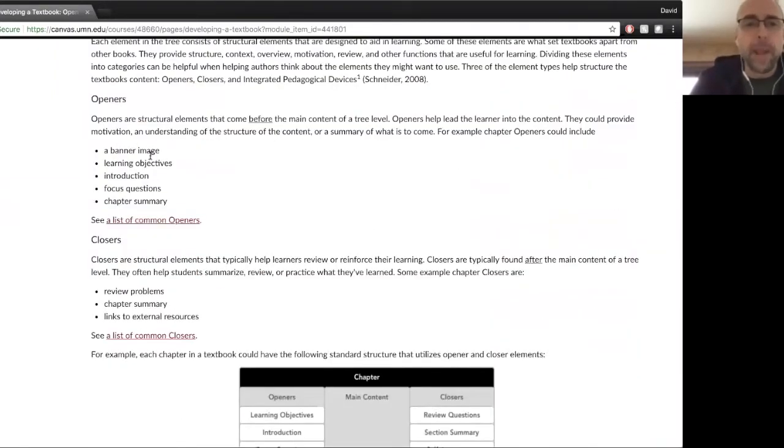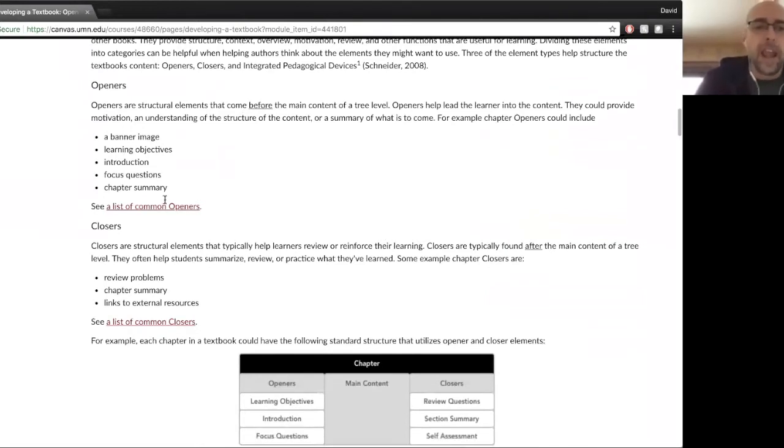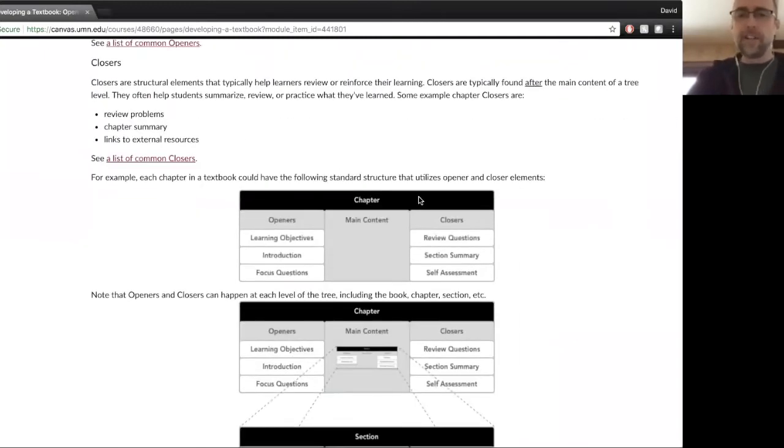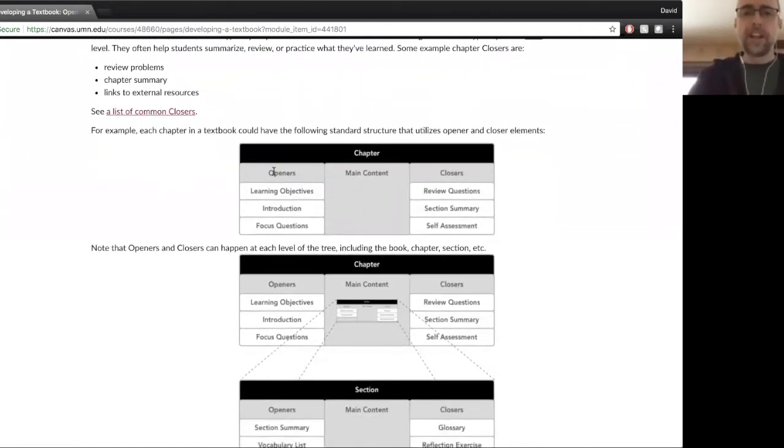Openers can include a banner image, learning objectives, an introduction, focus questions, and a chapter summary. There's a link to another page with a list of these structural elements. Closers come at the end of a chapter and are things that help summarize or help the student review — there might be self-assessments, links to extend the content, and external resources. In an example chapter, you can see three openers — learning objectives, introduction, focus questions — then closers: review questions, section summary, and self-assessment, with main content in the middle.